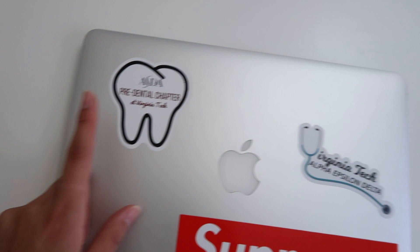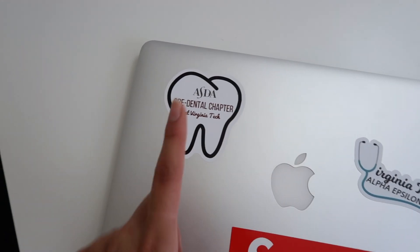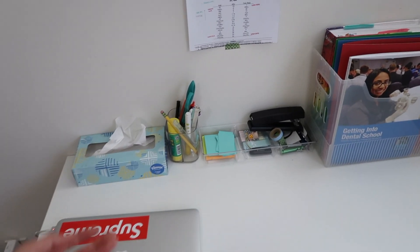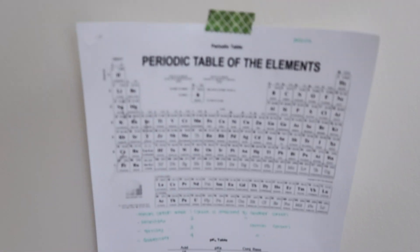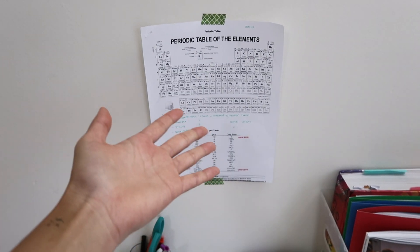Look at my stickers, they're super cute. So AED — it's a pre-health frat, or kind of honor society I guess. And then I'm in pre-dental club, and my Supreme sticker Nancy gave me. Then I have just boring stuff, and then I have my periodic table with my pKa table.